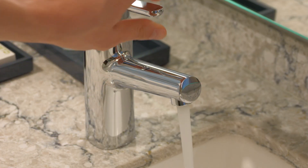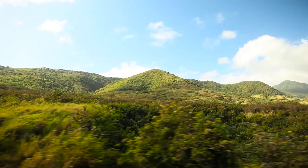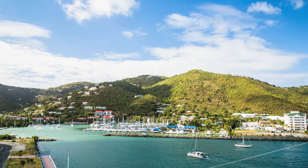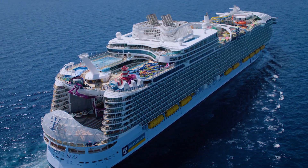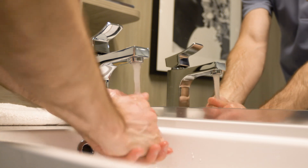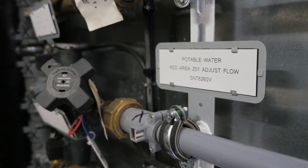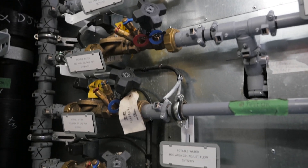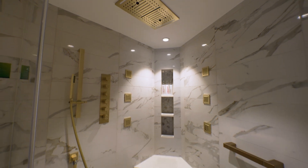This process ensures we always have fresh water while not impacting a destination's natural resources. Conservation efforts continue in how we move water around. By using aeration to create pressure rather than forcing water out at high volumes, we use considerably less water, allowing our guests to shower comfortably while saving water.